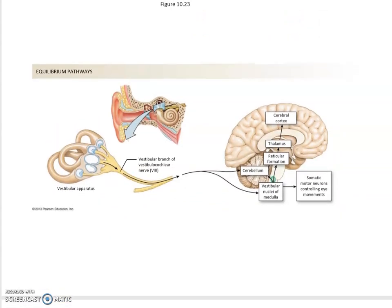The vestibular pathway uses the vestibular branch of the vestibulocochlear nerve — cranial nerve eight. The cochlear branch handles hearing; the vestibular branch handles balance. Signals travel toward the cerebellum, then through the reticular formation, then must cross the thalamus, and are finally evaluated in the cortex.